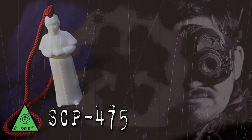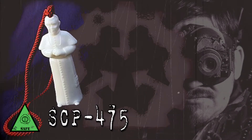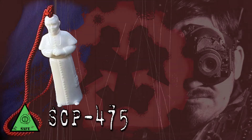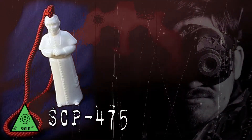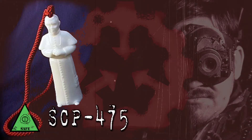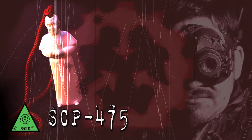Description: SCP-475 is an ornate sculpture of soap depicting an unidentified Pope. Inscribed at the base of the statue is the phrase, "Cleanliness is next to holiness." An analysis reveals the object to be composed of a long chain of saturated fatty acids, totaling 89.7% of its mass,